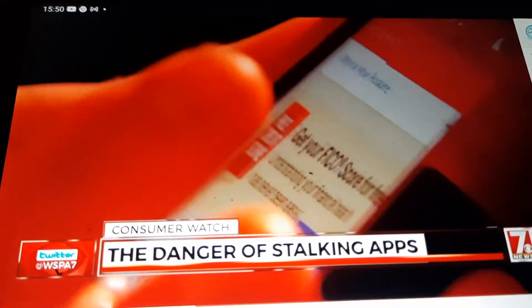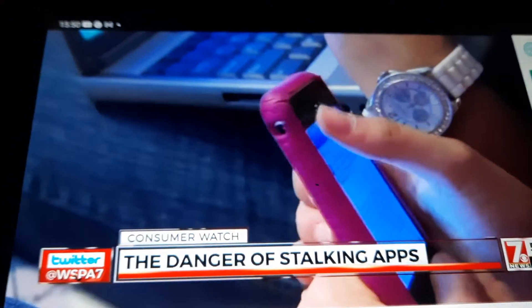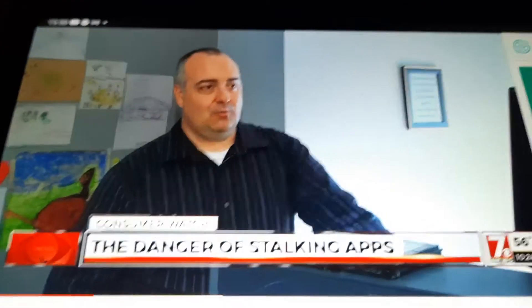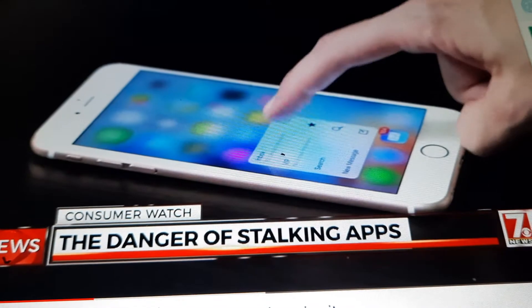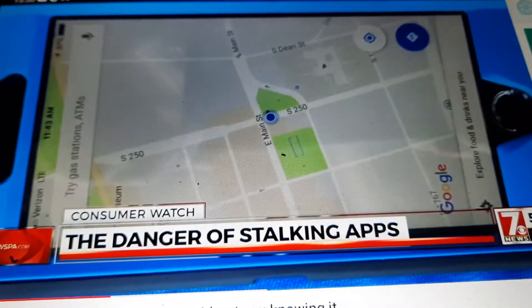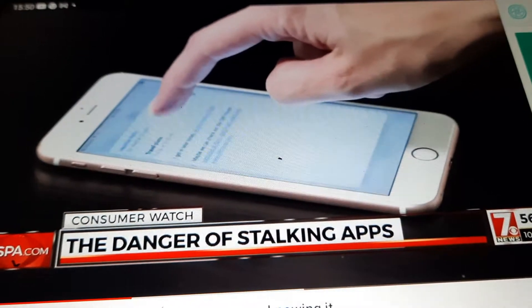If a stalking app was put on your phone, would you know it? Tech expert Logan Stagg says very unlikely. Generally, there's no way to tell without doing a forensic investigation of the data on your phone. After all, the tracking apps have no icon, but behind the scenes the spyware can track your location, see texts, emails, and photos, and in some cases record you.